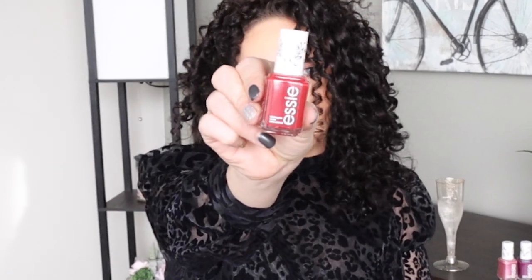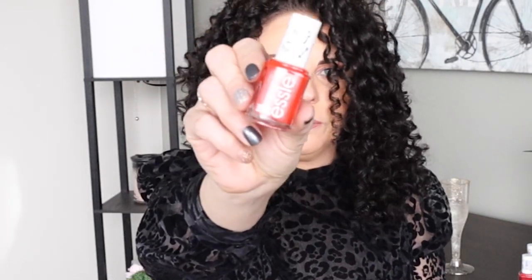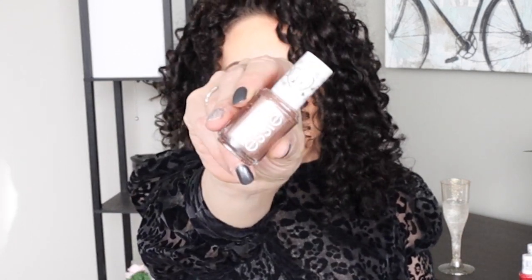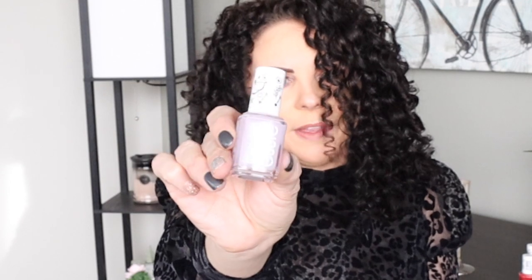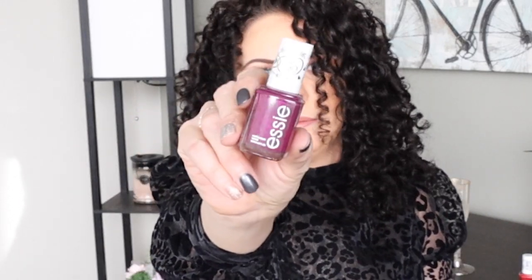I'll go ahead and show you the Valentine's Day polishes so you have an idea of what they look like and can let me know what comparisons you'd like to see. So we have Tug at the Heartstrings, Gilded Goddess, Cupid's Bow — this one looks really pretty — and Heart of Gold, which reminds me of Mosaic on Down. Then we have Glow and Arrow, which looks kind of similar to Crush and Blush but is a little more purple. And last but not least, we have Love is in the Air — I'll probably be comparing this one to Without Reservations.